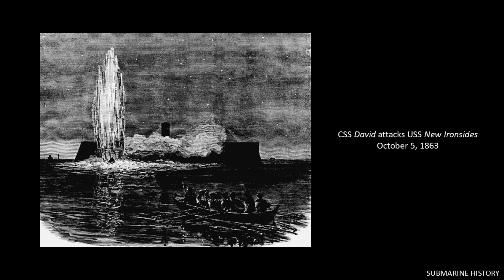We also have the H.L. Hunley, which in February 1864 sank the USS Housatonic — the first ship sunk by a submarine. I'm not going to cover the Hunley in this briefing as I already did a three-part briefing series on it, but I'll put links to those briefings in the description.